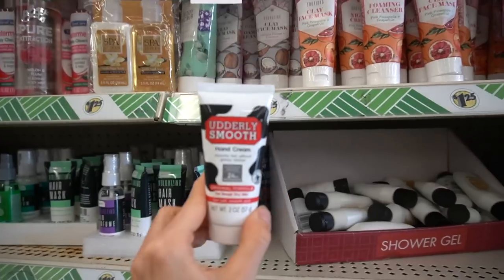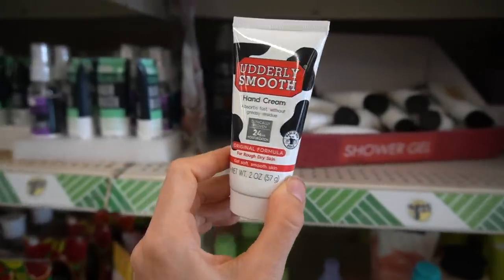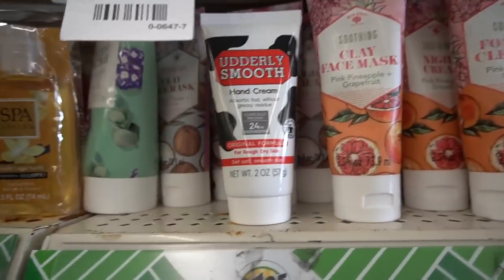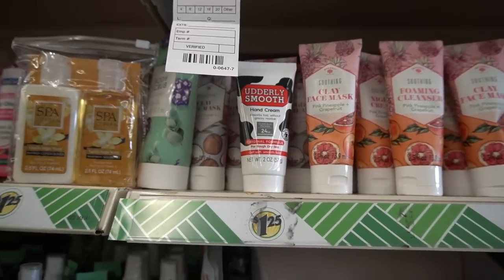Utterly Smooth snuck up in here — this is a hand cream. Absorbs fast without residue. It has dimethicone. I find dimethicone hand creams really nice because they don't leave that greasy residue as much, and the scent is not overpowering.